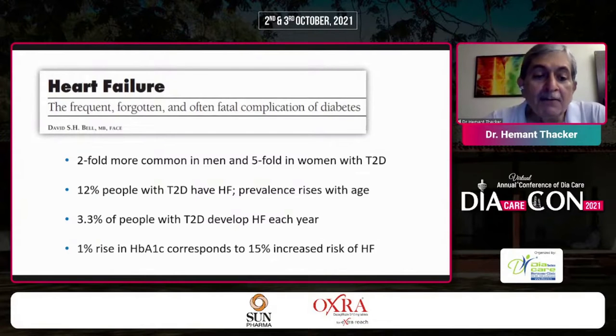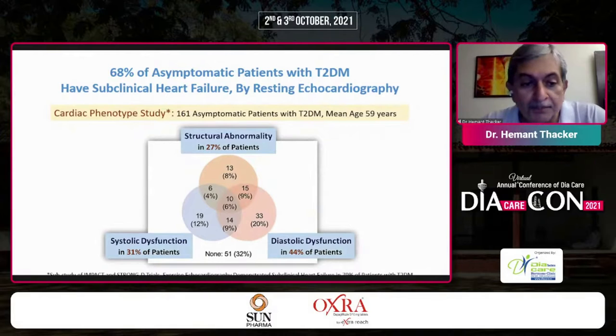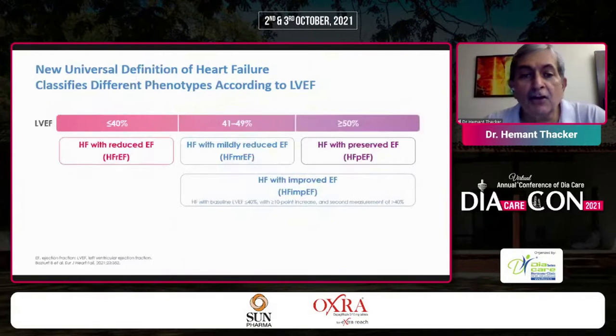Even a mere 1% rise in HbA1c corresponds to a 15% increased risk of heart failure. Remarkably, 68% of asymptomatic patients with type 2 diabetes have subclinical heart failure by resting echocardiogram, with structural abnormalities, systolic dysfunction, and diastolic dysfunction already present.